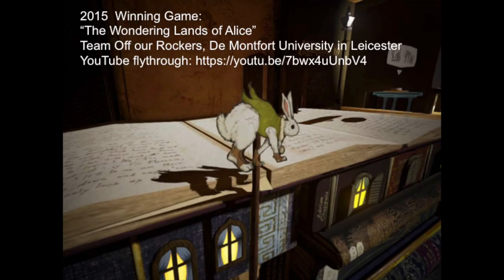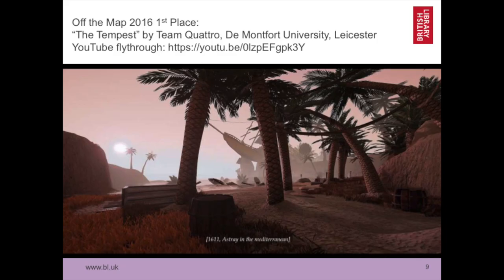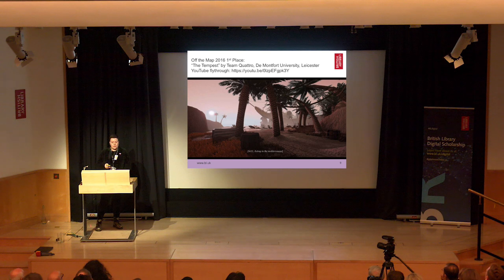The winning game was called The Wondering Lands of Alice, and what was interesting about it is that the digitised items formed part of the game world — the pages of the manuscript, spines of books, book labels, ownership marks. Then we had Shakespeare off the map, and a wonderful Tempest game won that. We also started receiving more interactive fiction entries and entries from students who weren't studying game design but other subjects at university.